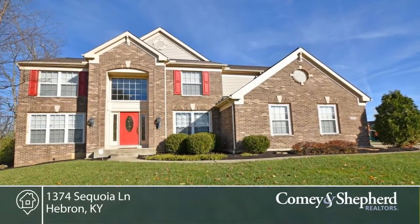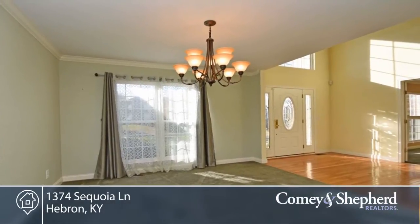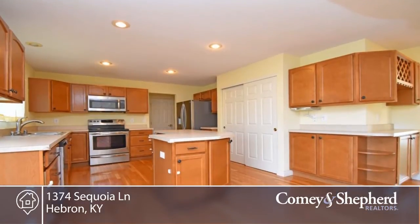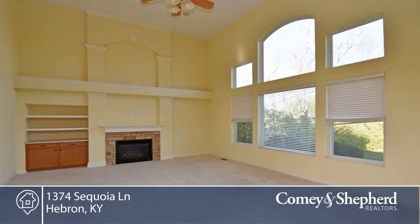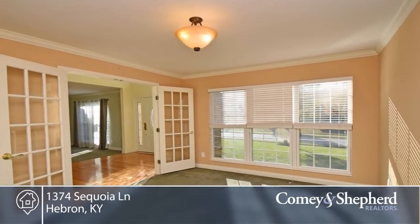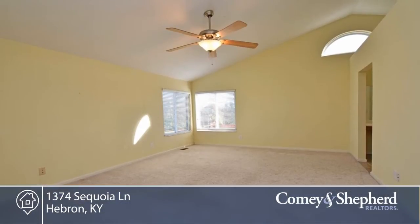This home was built by a former Henry Fischer contractor for himself. Move right into this brick home with beautiful, totally usable level rear yard with some privacy. You'll find high ceilings, hardwood floors, and an incredible master bath with a huge double shower and a garden tub.